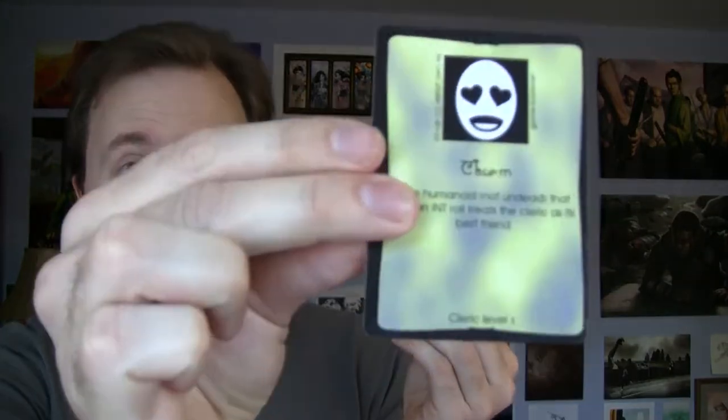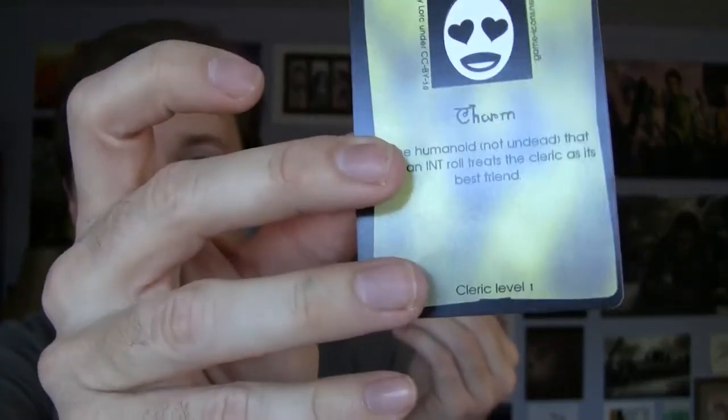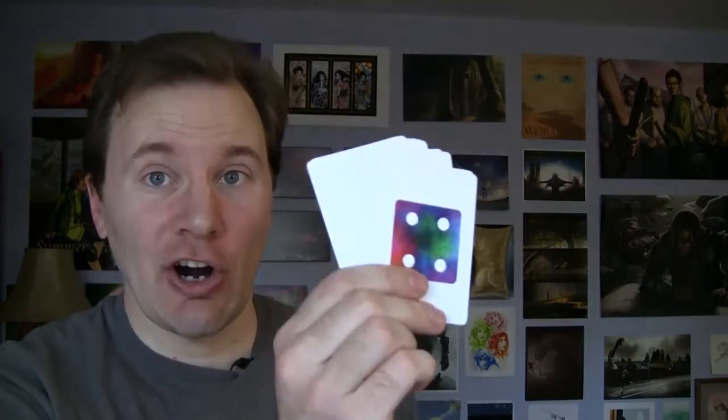Each spell gets its own card too, which lists its ability, plus what kind of spellcaster can cast the spell. I've even made the D6 into cards, and of course, you also get the rules.